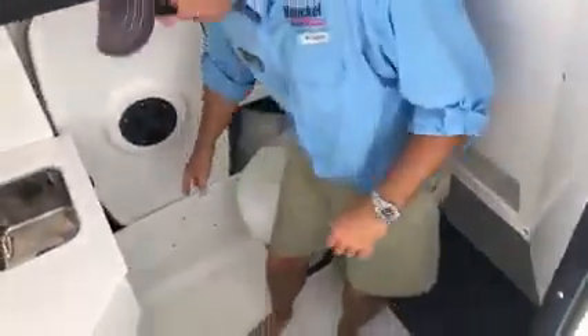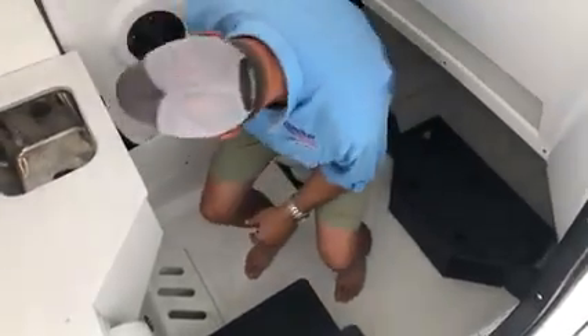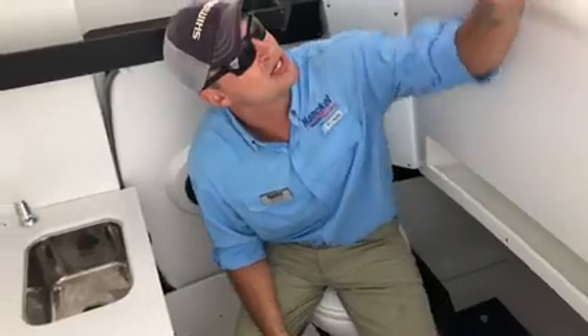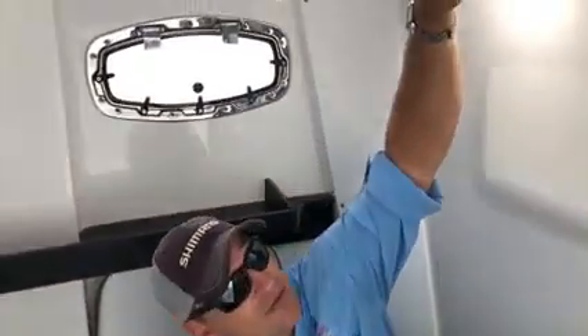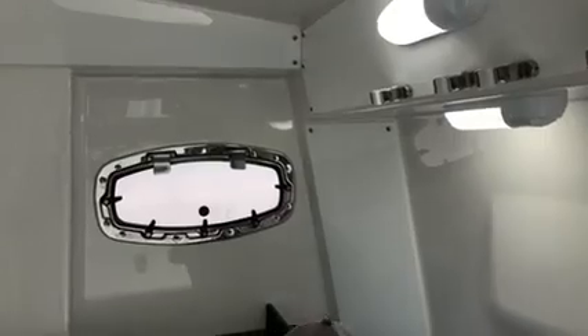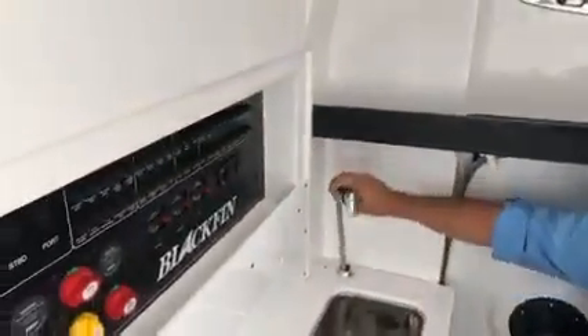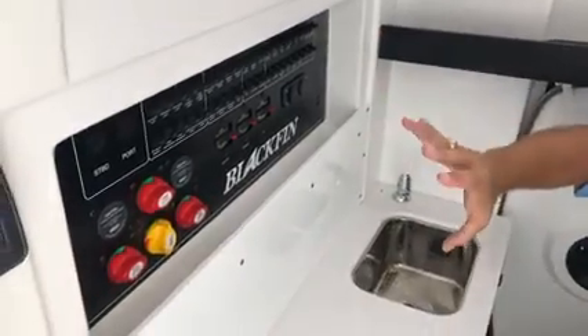In the console we've got a full porcelain marine head, storage for our bow table, and even rod storage in here so I can put my rods in for traveling or dockside storage. There's a sink with a shower wash-down, and all my electronics. For those who do their own maintenance, there's full access to the back side of the console where you can get in and do easy maintenance, even in a tight spot.